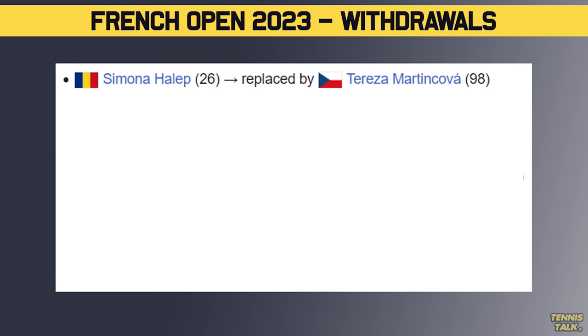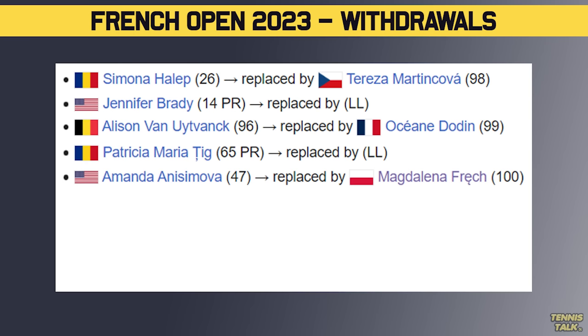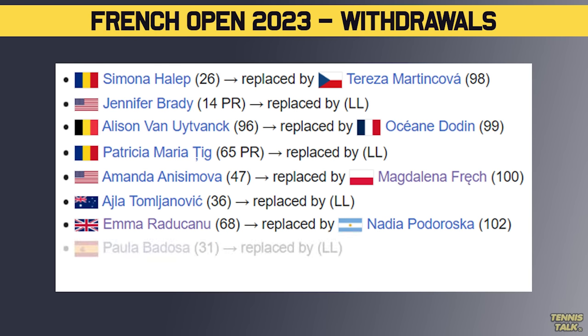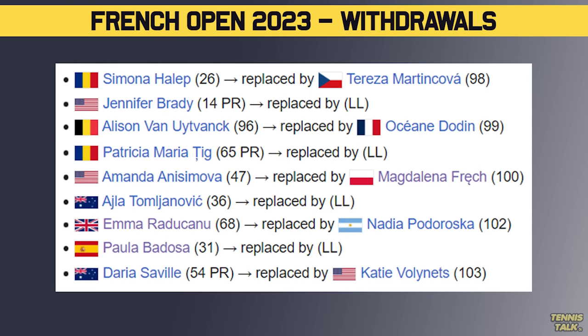Simona Halep is not playing due to being suspended. We've got Jennifer Brady pulling out, Van Uytvanck, Teague, Anisimova, and Tomljanovic also pulled out last minute — she still hasn't recovered from that knee problem. Raducanu pulled out, Badosa pulled out only a few hours ago, and Saville is also missing from this year's event, recovering from knee surgery.